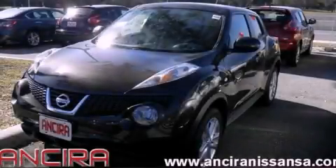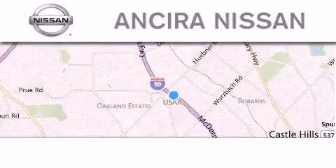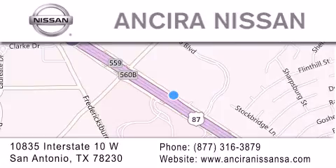Please call today to reserve this vehicle for a test drive. Thank you for considering Ansira Nissan for your next new or pre-owned vehicle. For additional information, please visit our website, give us a call, or stop by our dealership. We are located at 10835 Interstate Highway 10 West in San Antonio. We look forward to serving you.